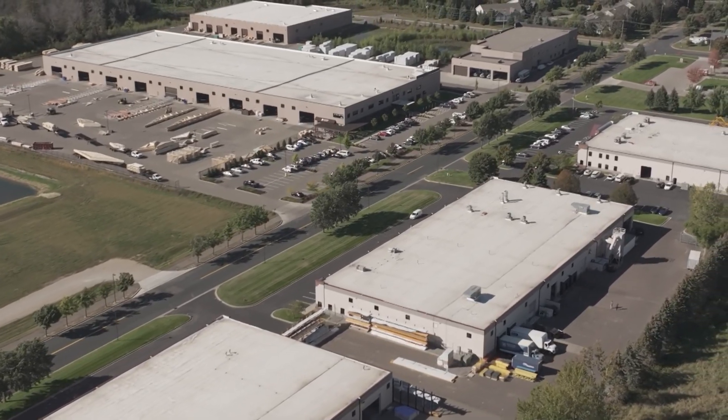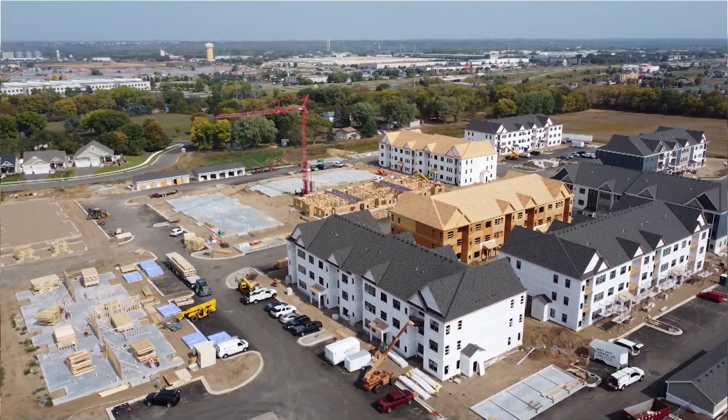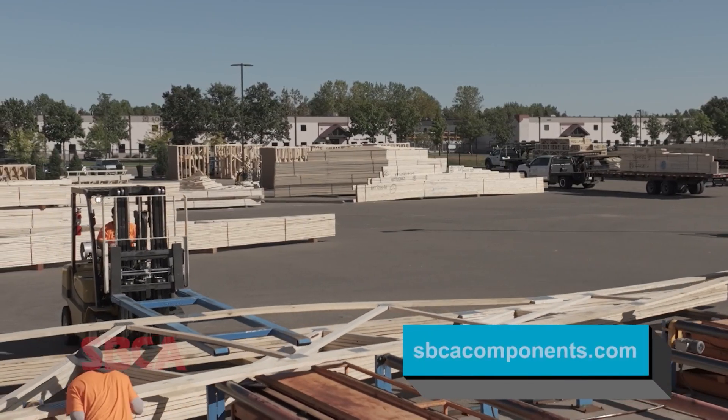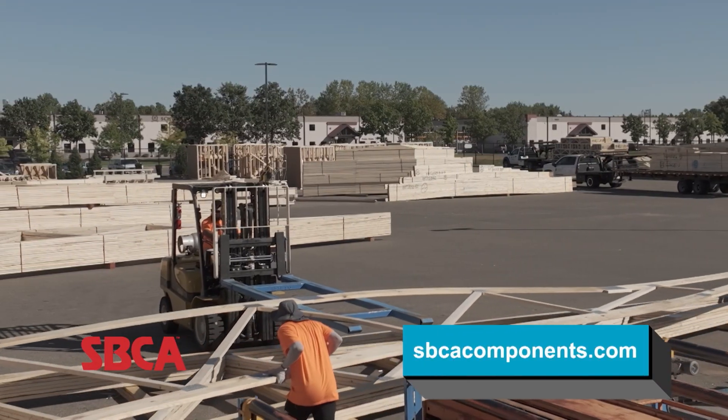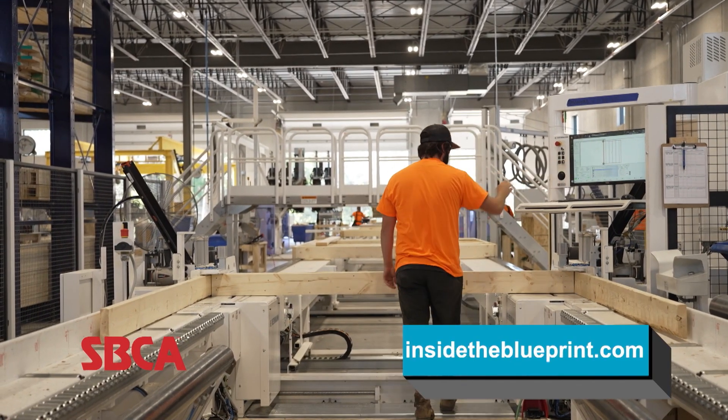What I love about this industry is that we're delivering a tangible product — it is something you can touch, feel, and see go from nothing to something. For additional information on the benefits of the SBCA and how they can help your company, visit them at sbcacomponents.com.